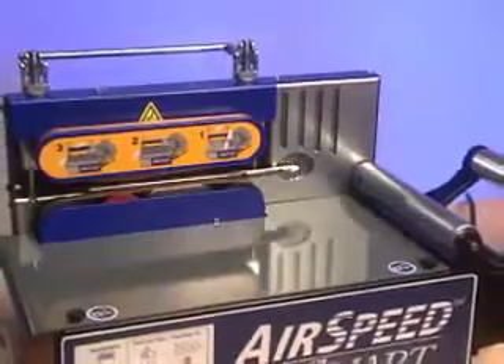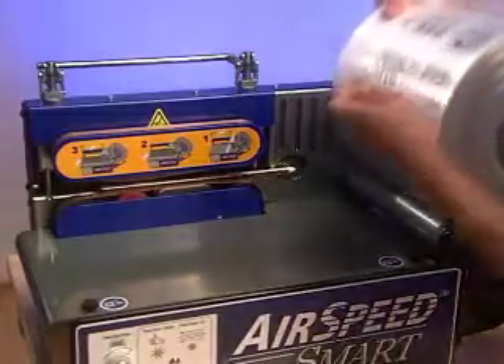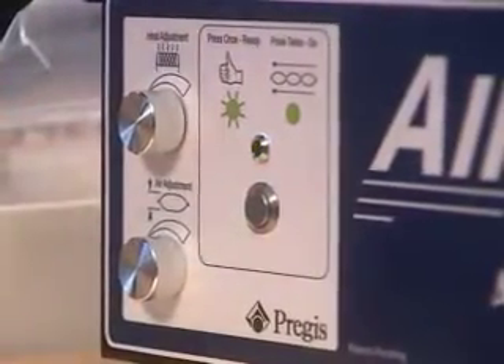In fact, setting up the self-contained unit is a breeze. Just load or roll a PreGIS market-leading performance film onto the cradle. Slide the film channel over the inflation tube. Lower the contact lever, then press the start button once to get it ready, and once again to go.